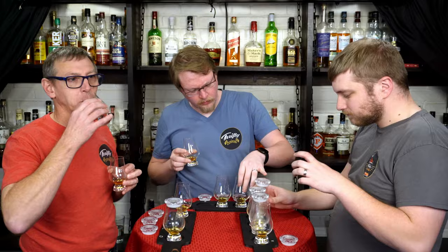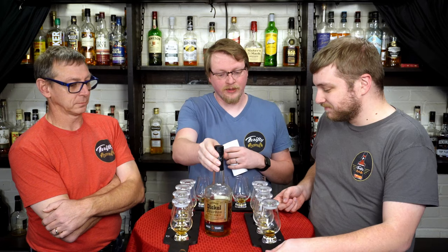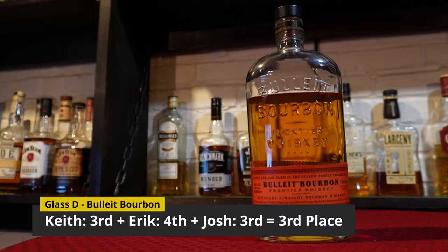After much deliberation, we are back with our results. Let's start with our last place bottle. Coming in last place is Glass C — Glass C was Dickel Bourbon. That actually surprises me. That was one of the ones I thought would be in the top two. I know people have blind-tested this in so many things around the same price range and it's come out on top. I had it in second initially but moved it to last. Coming in third place is Glass D — Glass D is Bulleit. I did expect that to be in the bottom two.